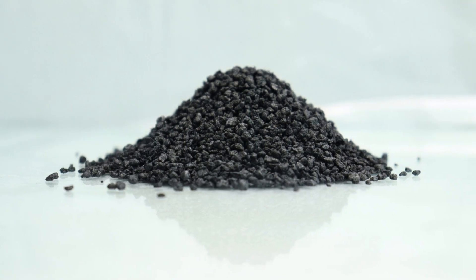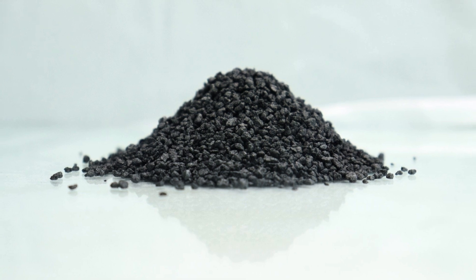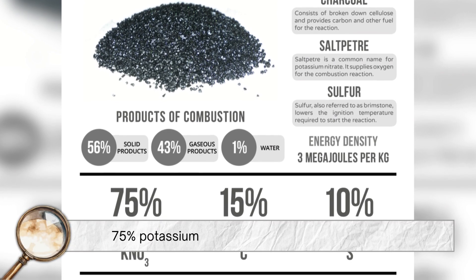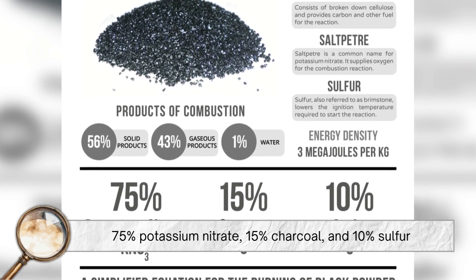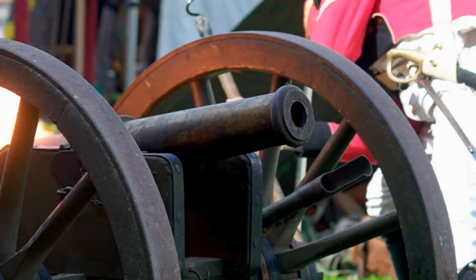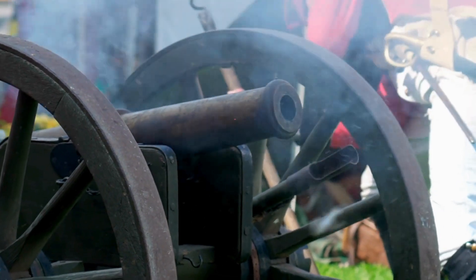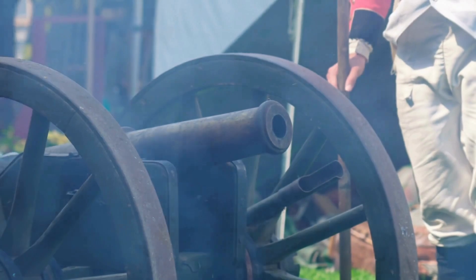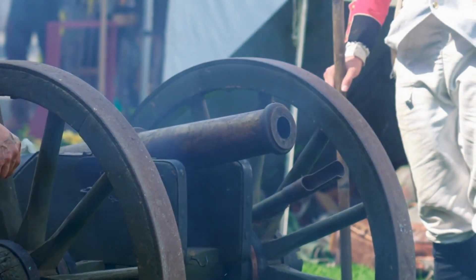The original recipes varied, but over time the ideal ratio was standardized to roughly 75% potassium nitrate, 15% charcoal, and 10% sulfur. This ratio provides the most efficient burn and has been used for centuries in everything from cannons to muskets to pyrotechnics.